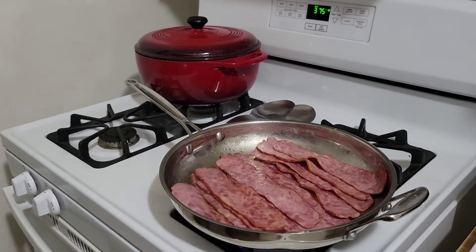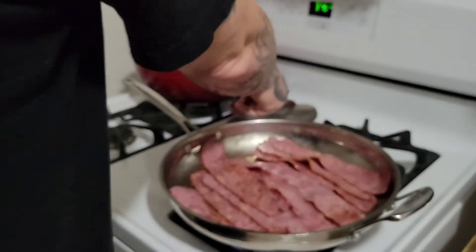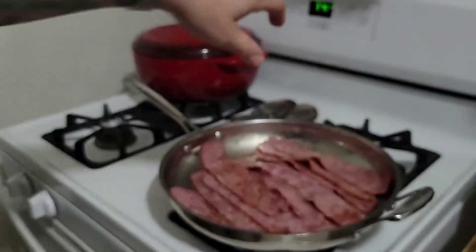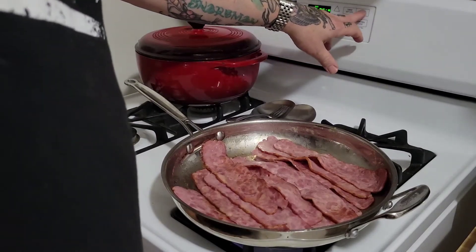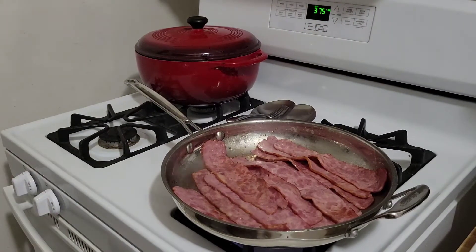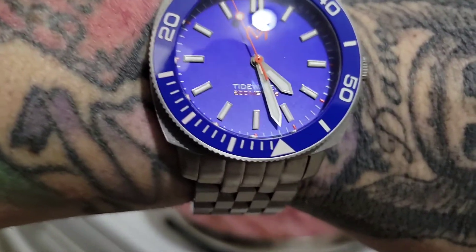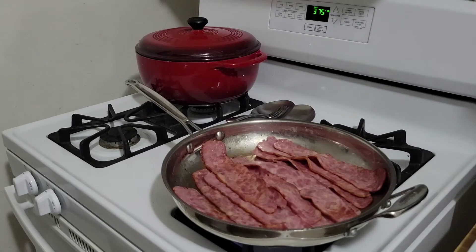I crammed so much bacon in this pan but it's getting done. It's almost time — as you can see on the bezel — to check on these cinnamon rolls. They are definitely almost done. Still gotta let this bacon go a while longer since I jammed a little over a pound in there. Got about another minute.